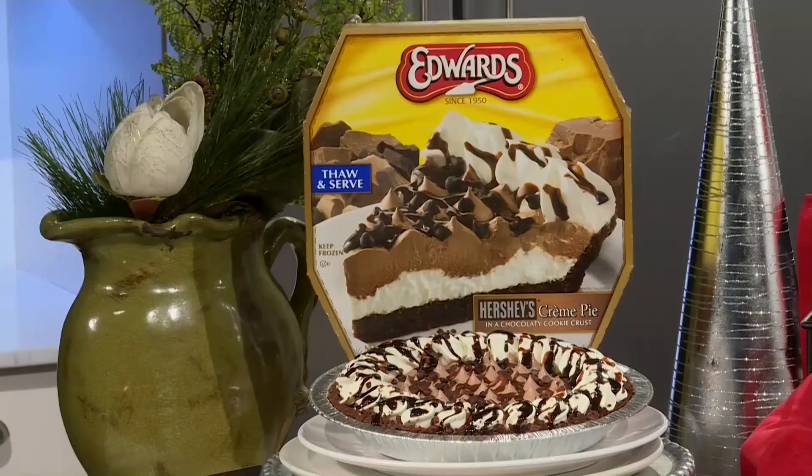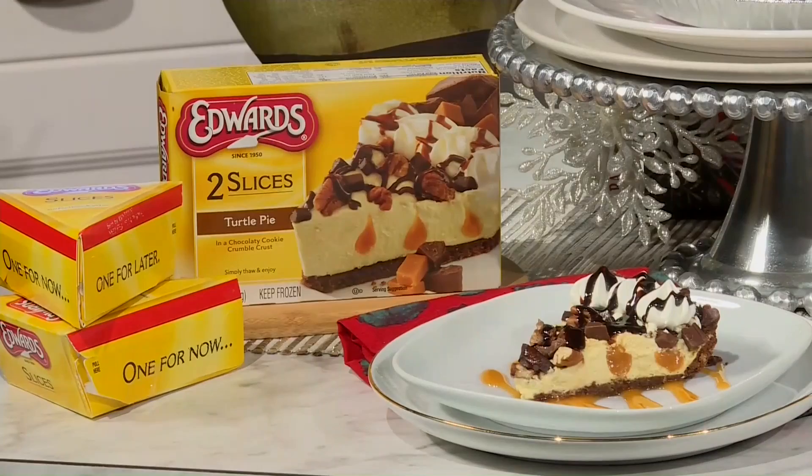Edwards has these convenient frozen pies for your guests and trust me this is how to end the perfect night of entertaining. How does Hershey's chocolate cream pie sound to you? It's chocolate from top to bottom, or this decadent turtle pie with layers of caramel and chocolate and a cookie crumb crust.